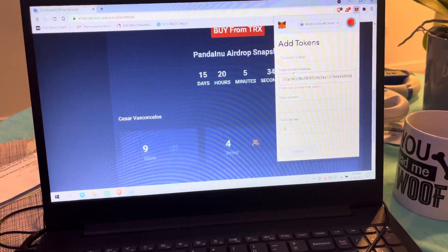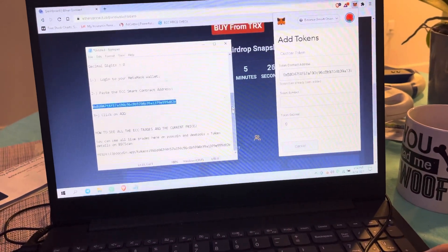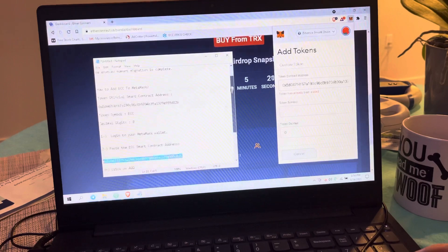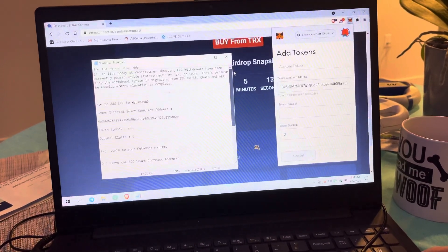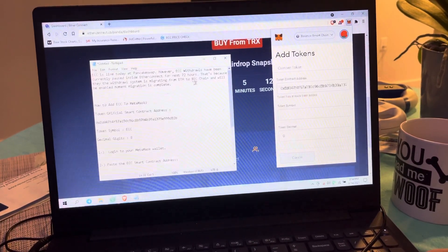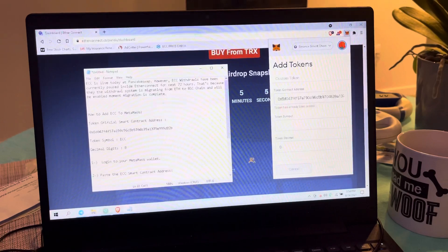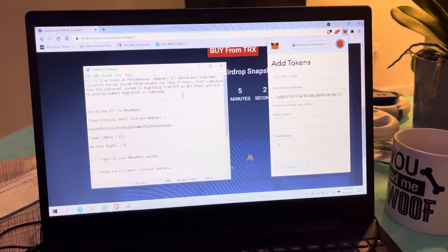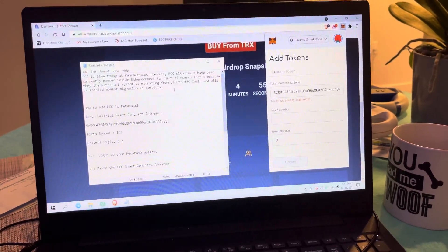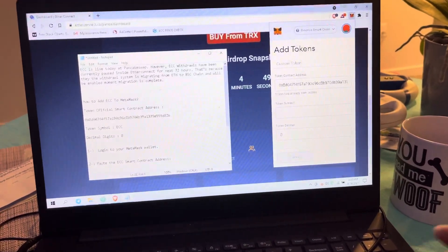Thank you for watching. I will keep you posted as news develops. We should be able to start selling our ECC in 72 hours. You may ask why there's a delay for those of us who own ECC through Etherconnect — the explanation is that they're currently migrating the chain from Etherconnect to BSC chain, and that should take about 72 hours to complete. Once that's done, we'll be able to do our own trading on MetaMask. Please make your comments below and let me know if you have any questions. Thank you for watching — bye!